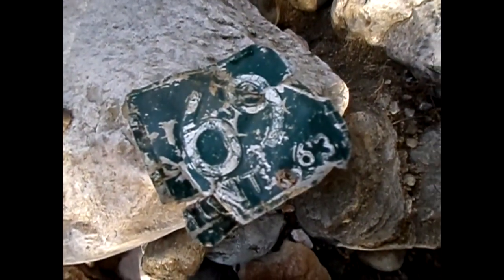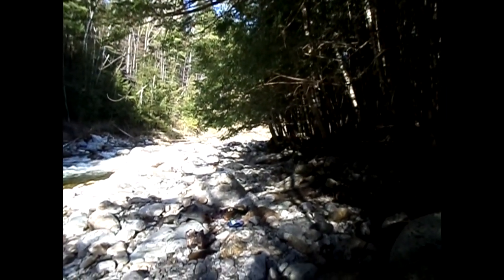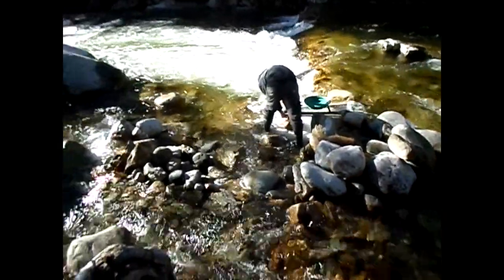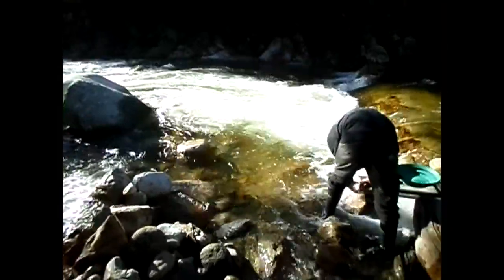Hey Deb, I got the plate — are you proud of me? I finally got it. We were just up there and we discovered where some gold is coming from, one of the sources anyway. That's where we're going to focus tomorrow. We didn't do too bad down in here — he's doing his final clean-out now and we're going to pick up and head out.